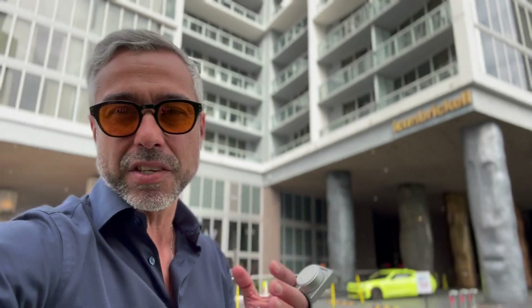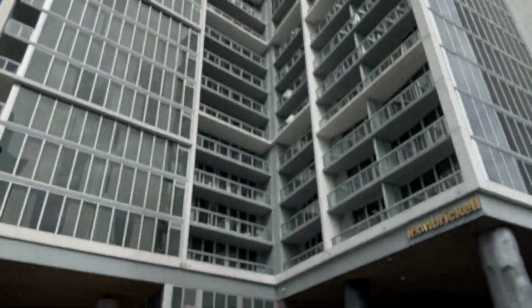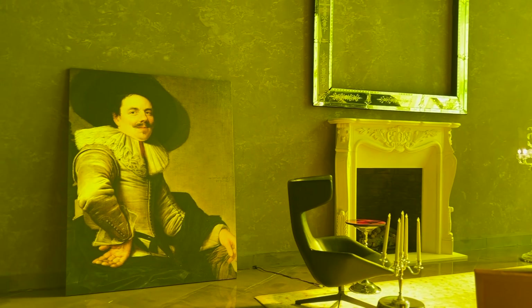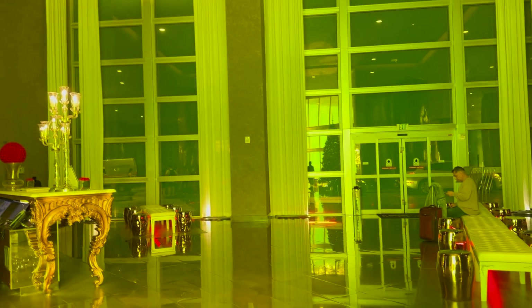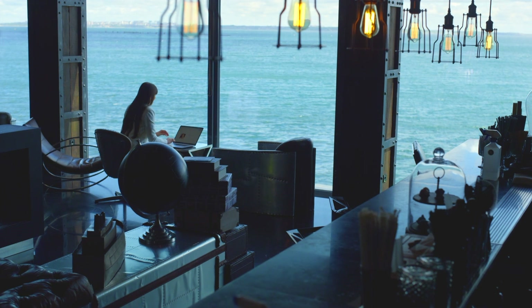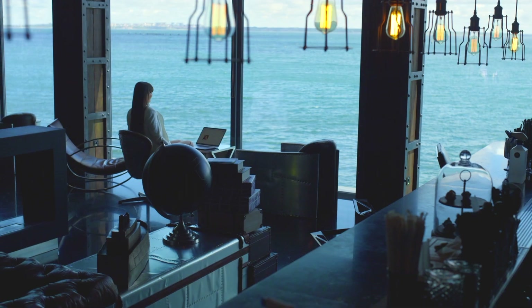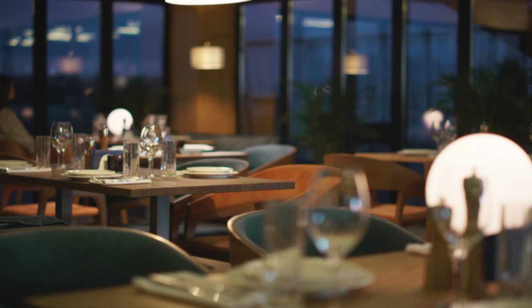I want to show you this beauty from the outside. Icon Brickell has pretty much everything you're going to ask for. On the bottom it has two top restaurants, which brings you the convenience of just going downstairs and enjoying a really good meal — an Italian restaurant and a top-of-the-line Mexican restaurant down in the lobby.